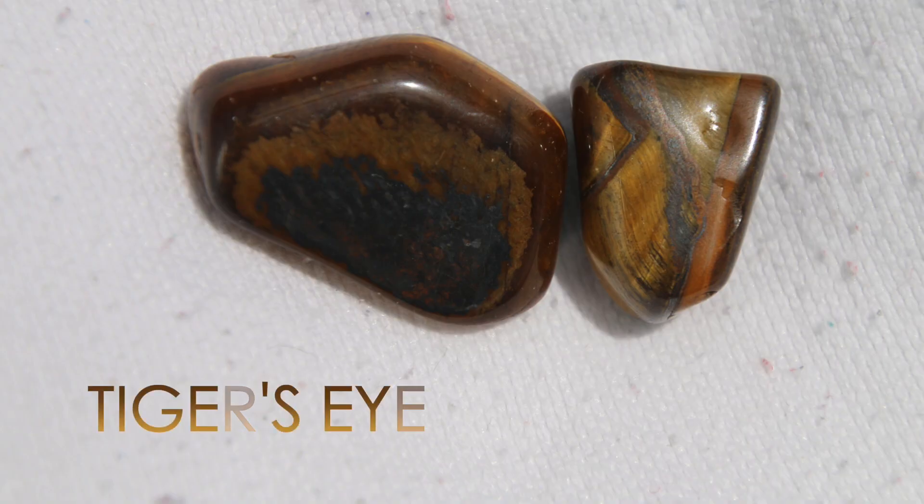The next crystal is tiger's eye. Tiger's eye can help boost your self-worth and alleviate depression — it gives you a lighter mood. That's one of the symptoms of a blocked root chakra: feeling very depressed and weighty. Tiger's eye also helps with decision-making and clarity, because when you lack that foundation of stability and security it's hard to make decisions. It also alleviates mental confusion, is great for creativity, and helps enhance your psychic abilities.